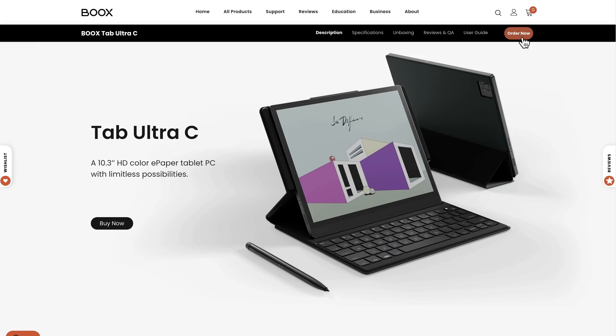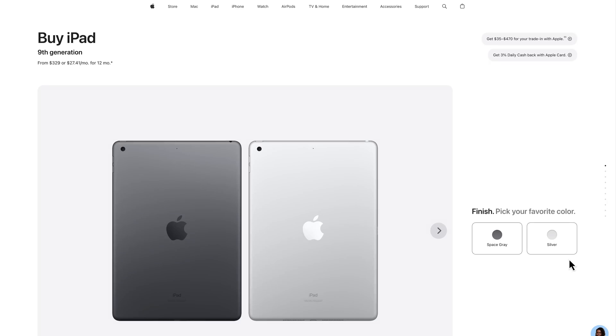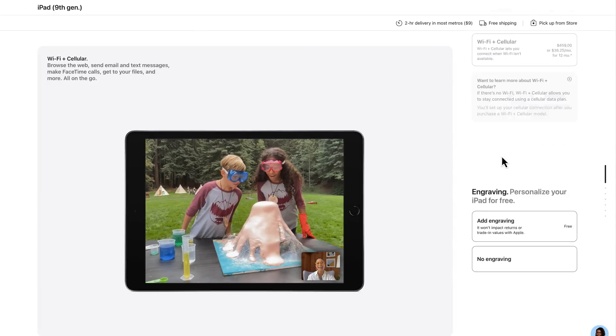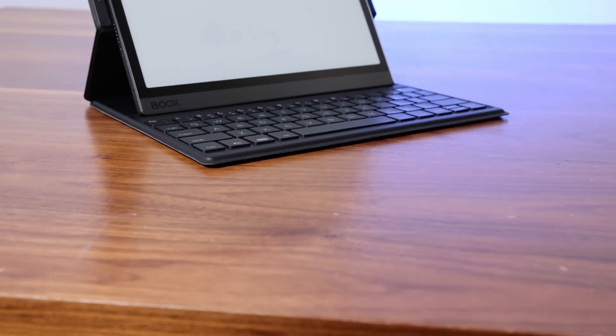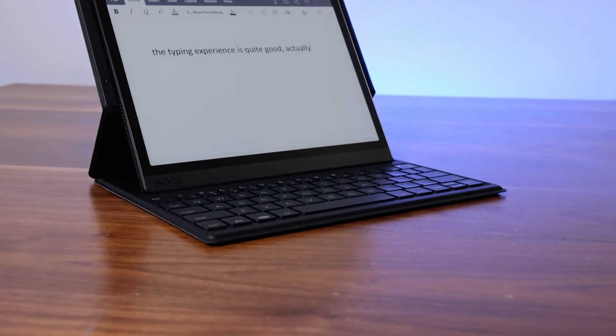At $600 to $700-plus after the keyboard and tax, this is not a cheap device. You can buy an iPad for about half that cost, and it'll be superior in every way except for the pesky fact that it doesn't have an e-ink display. I spend hours and hours editing books, so the price makes sense for me, but if you're just looking to read a few books you'd be better off with a dedicated e-reader, and if you're looking for a full tablet experience a traditional tablet will suit you better. The Boox really is a niche device.